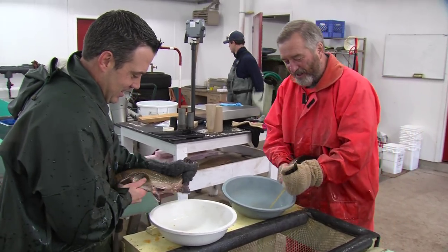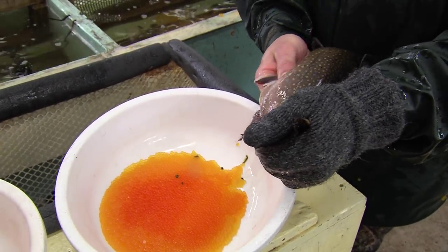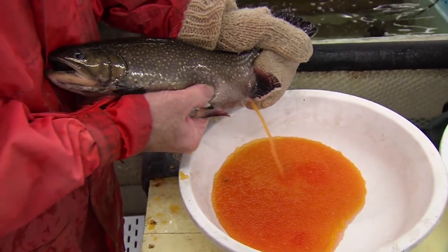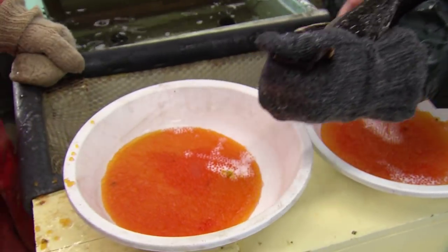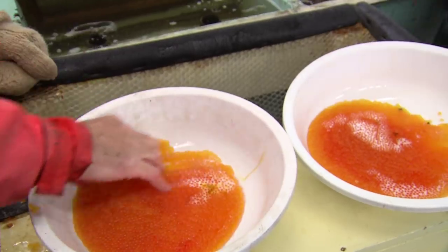Eggs from the female trout or salmon are removed through a harmless process called stripping, where the eggs are gently removed by squeezing the sides and belly. Male sperm is added to the eggs by the same method. A total of five million eggs are harvested each fall.